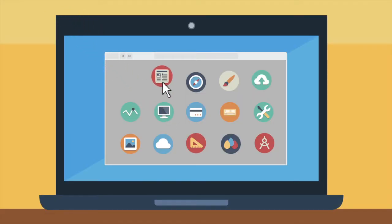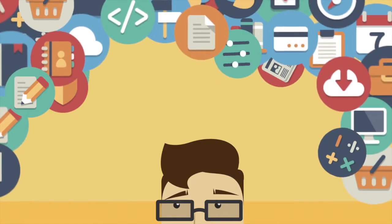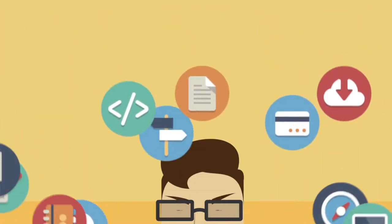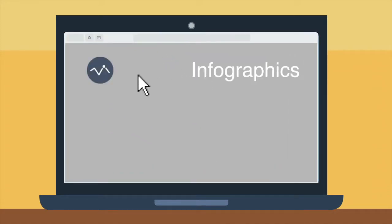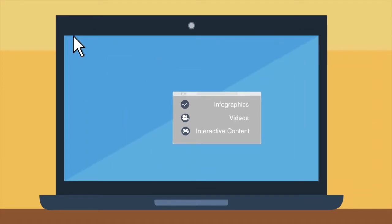Over the next couple of weeks Stuart starts searching online using keywords, and he finds a plethora of information available. He is a little overwhelmed and finds that a lot of his time will be spent wading through irrelevant content. If he can access distilled information like infographics, videos or interactive content, then he feels he saves a lot of time.